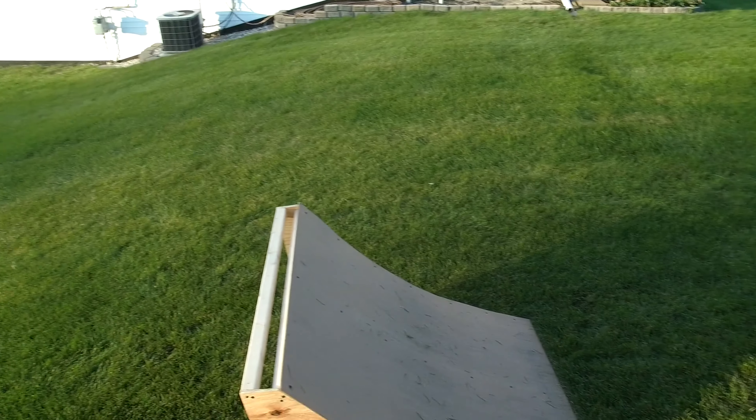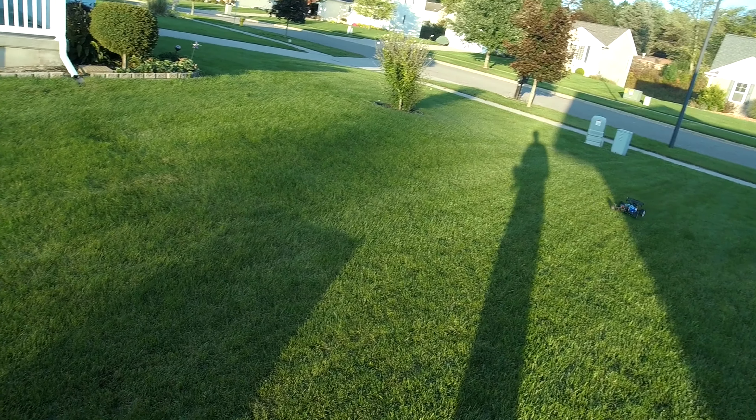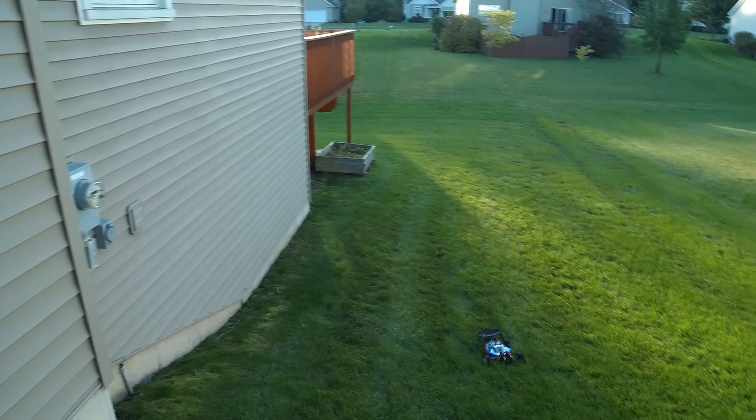The only thing about this ramp — I had to make it three feet wide instead of four feet wide so it fit in the back of my truck. Wow, that was huge, that was huge!